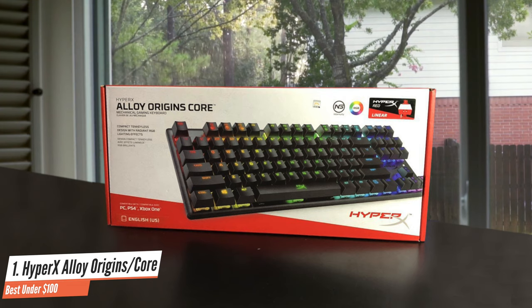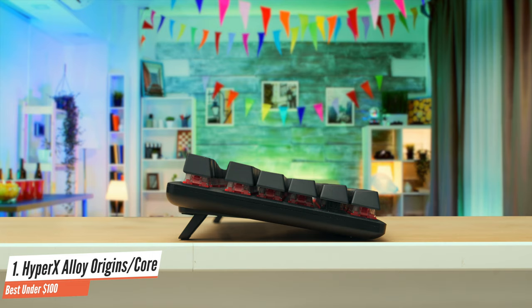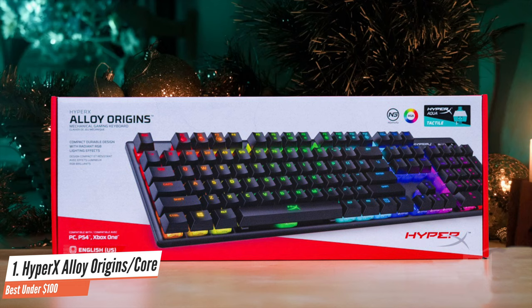As a board made for competitive gaming, this is a TKL design, meaning they basically cut off the numpad portion of your keyboard. That gives you more room for your mouse to move around, and seeing that high-level pro players generally play at a low sensitivity, this extra space won't go unused. If you want, you can opt for the full version, which is called just Origins.